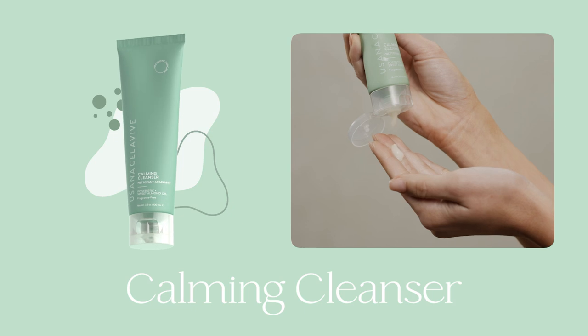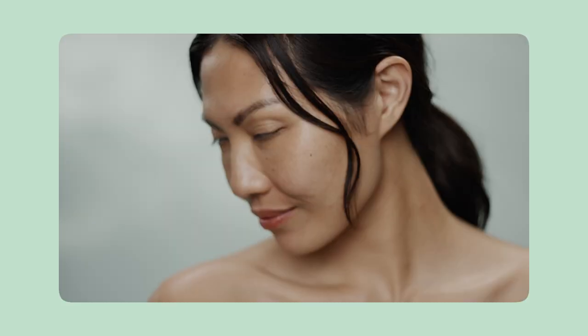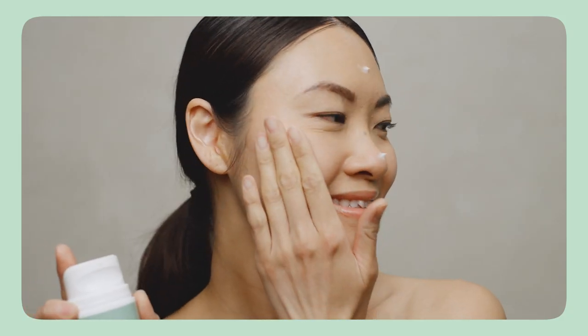For a gentle cleanse that helps lock in moisture. To help calm and nourish visibly stressed skin. To enhance your skin's natural moisture for a vibrant, smooth appearance.